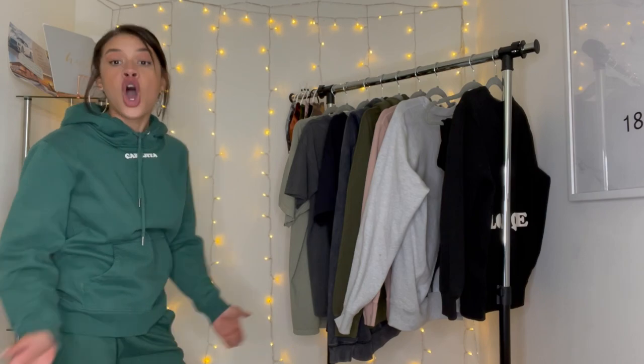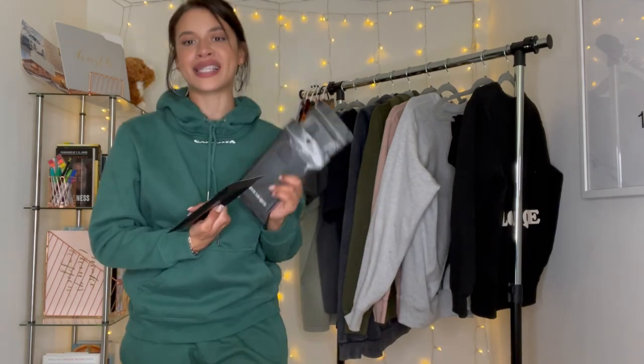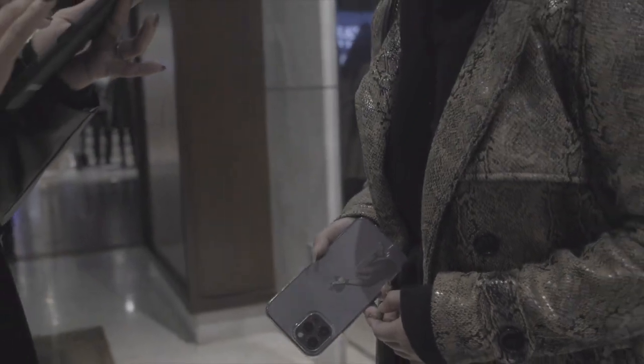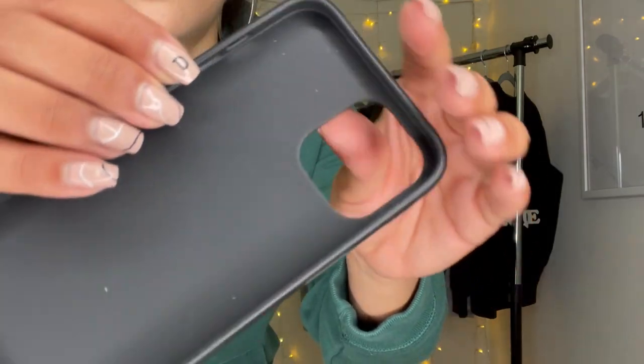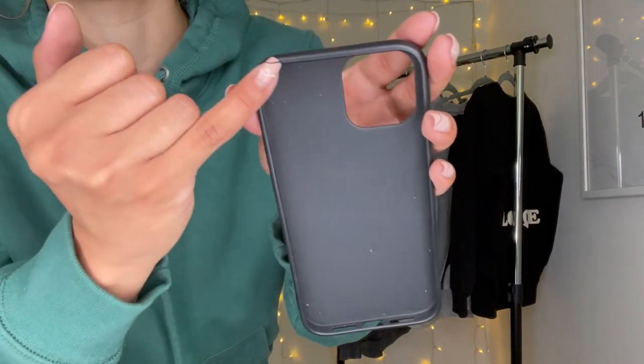Oh my god, I almost forgot — I also have phone cases! I dropped phone cases in clear and in black, and I have my legs design in the clear version as well. This is actually the case I have on my own phone right now, and I've had it on for a few months already — it's still in great condition. I've dropped it more times than I want to admit and it saved my phone from getting scratched. The case itself has a very minimal scratch. It's flexible and super easy to put on and take off.